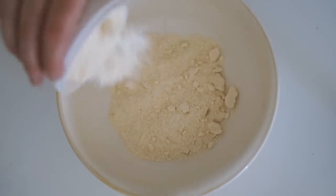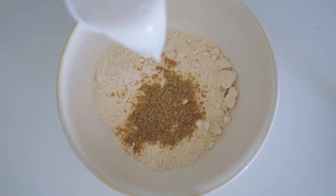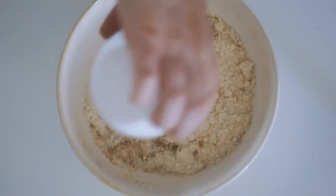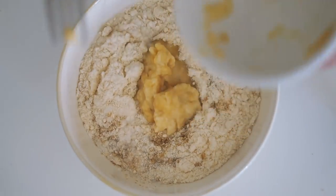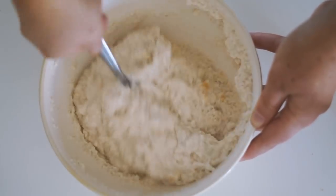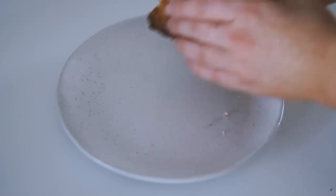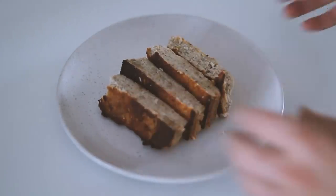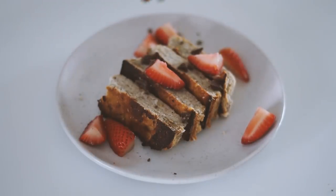Moving on to Saturday — honestly, this was a complete fail, but I turned it into something pretty magical in the end. My intention was to make pancakes with coconut flour, flax meal, almond milk, and a mashed banana. Once I put it onto the pan and over the heat, it just did not cook. So I ended up turning it into a coconut bread — like a banana bread sort of thing.